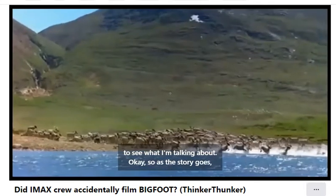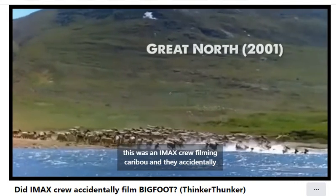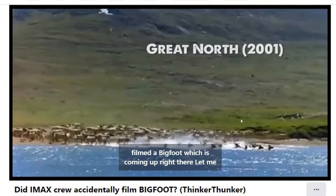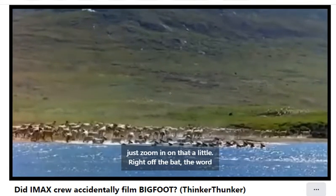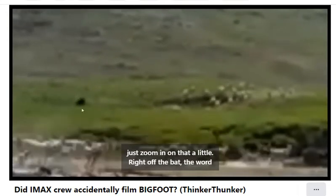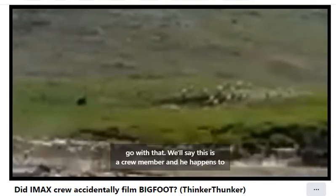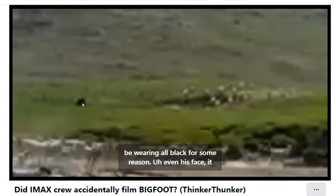So as the story goes, this was an IMAX crew filming caribou, and they accidentally filmed a Bigfoot, which is coming up right there. Let me just zoom in on that a little. Right off the bat, the word went out — no, this was only a crew member — so we'll just go with that. We'll say this is a crew member.